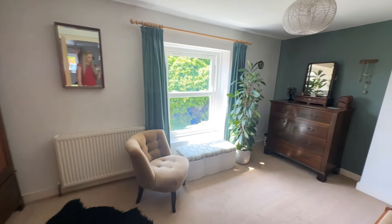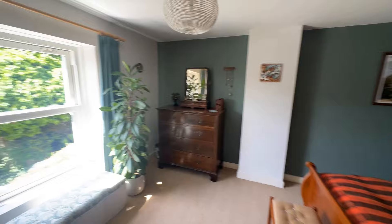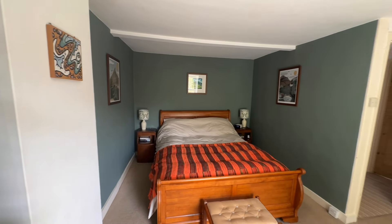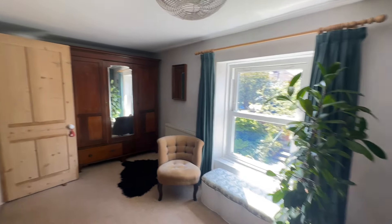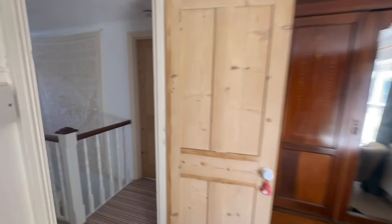Leading down the hall and into the principal bedroom — this room is stunning. It's a really good size in here, immaculately presented. You've got wonderful sash windows that overlook the rear garden. And if I just pan around, you can see that you can fit a bed, side tables and other items in here quite easily, as well as a sizeable wardrobe just over here.